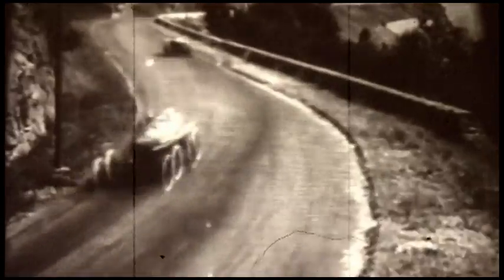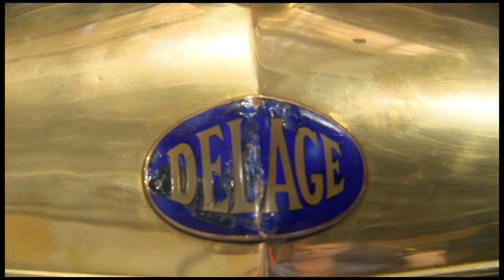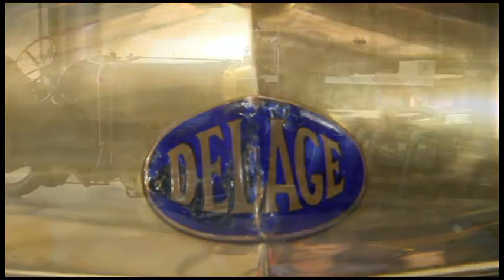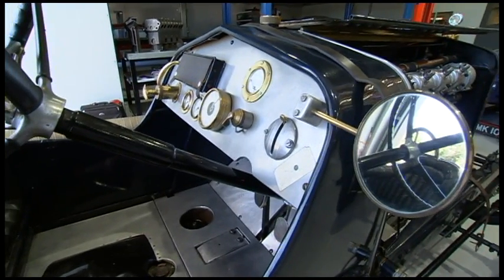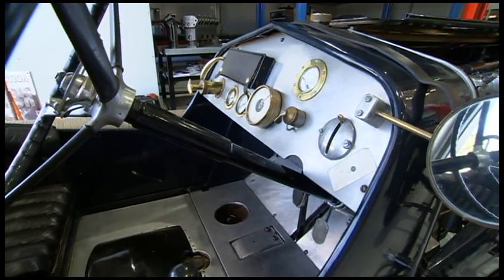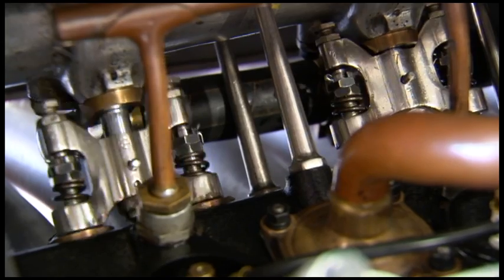While virtually all the cars in that epic race were melted down for munitions, remarkably, one of the vanquished French flag bearers — the third-placed DeLage — missed the Western Front and eventually landed unscathed here in Australia.